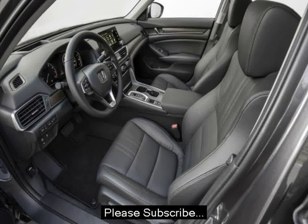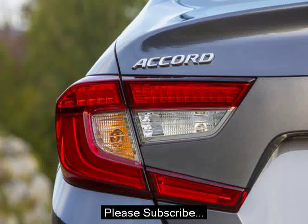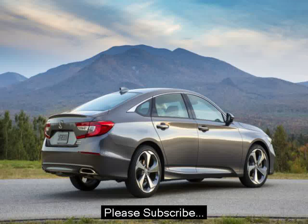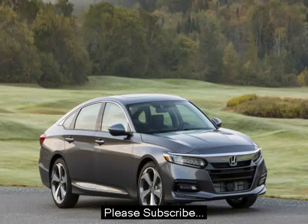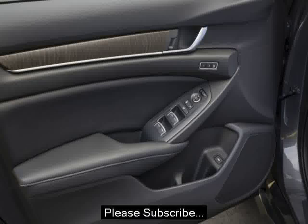Like all Hondas, there are no options, just features packed in with trim levels. For reference, an equivalent Toyota Camry XSE V6 will set you back $36,940.